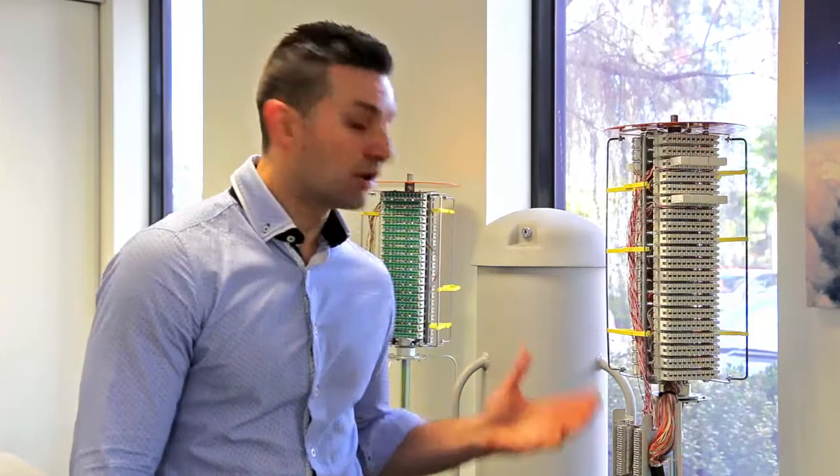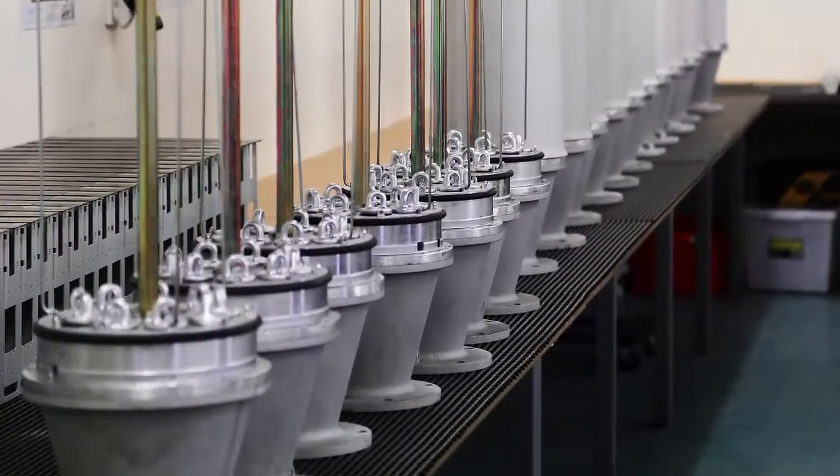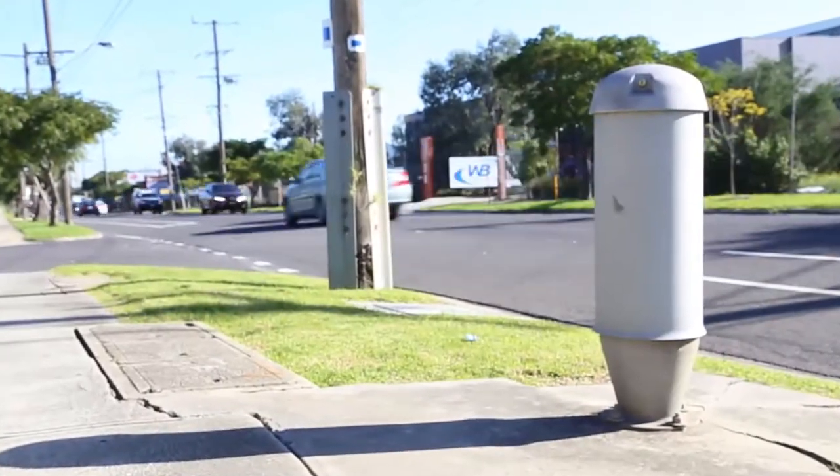In addition to our internal plant solutions, Warren & Brand Technologies also has a full range of external plant solutions, including the iconic copper cross-connect pillar. This product has been redesigned by Warren & Brand Technologies and now incorporates many enhanced features.